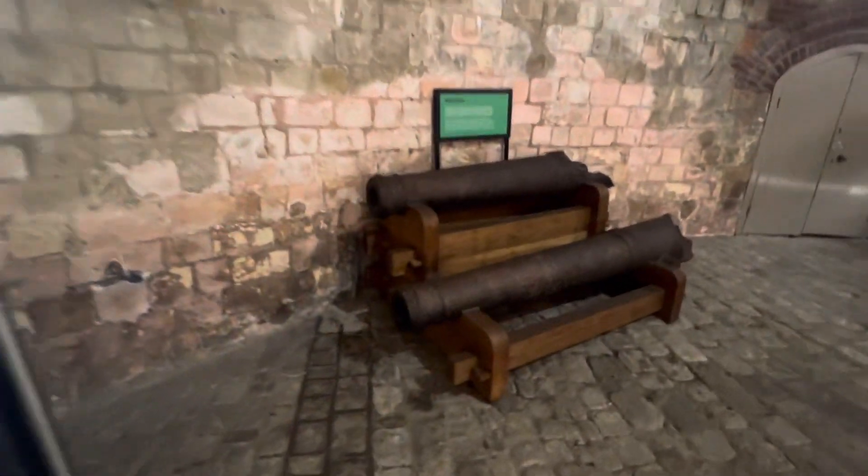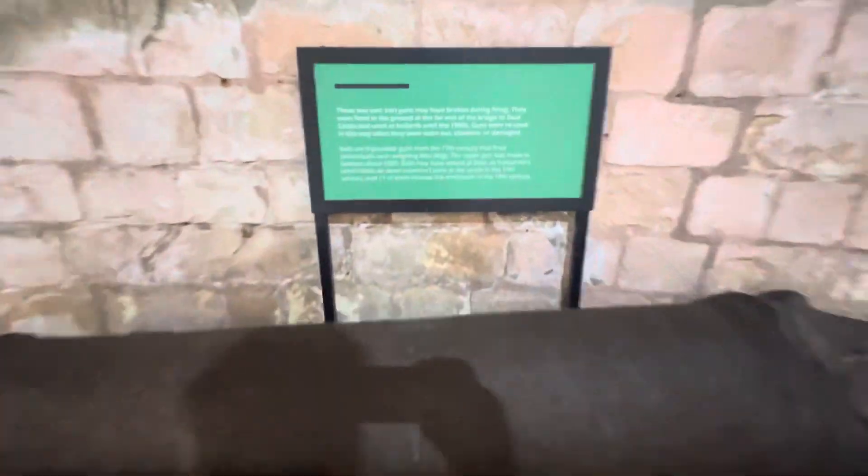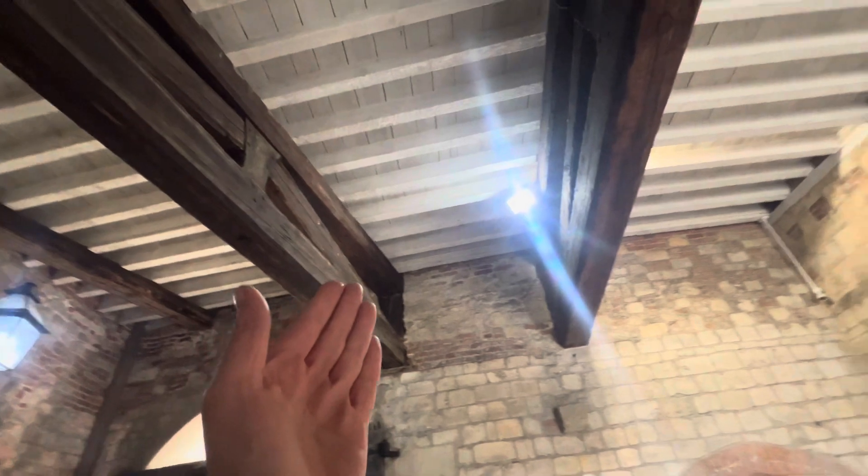These are cannons from back in the day. Look at the beams that go across to hold the castle up. Magnificent. They didn't build things like this. This building is the property of the crown.